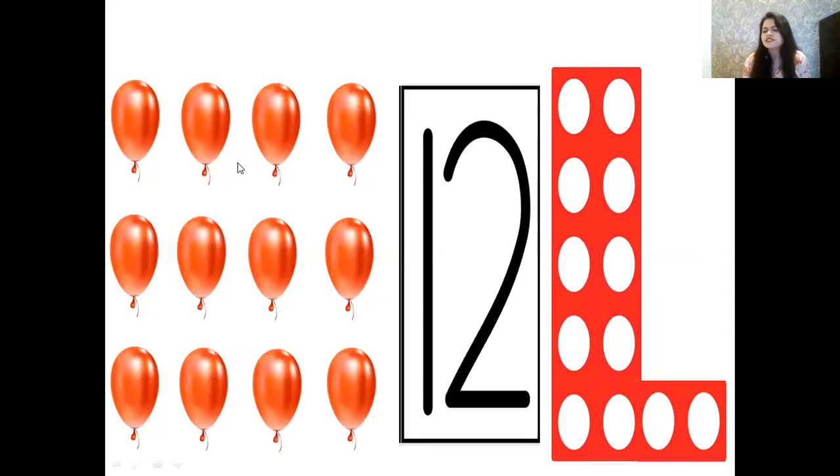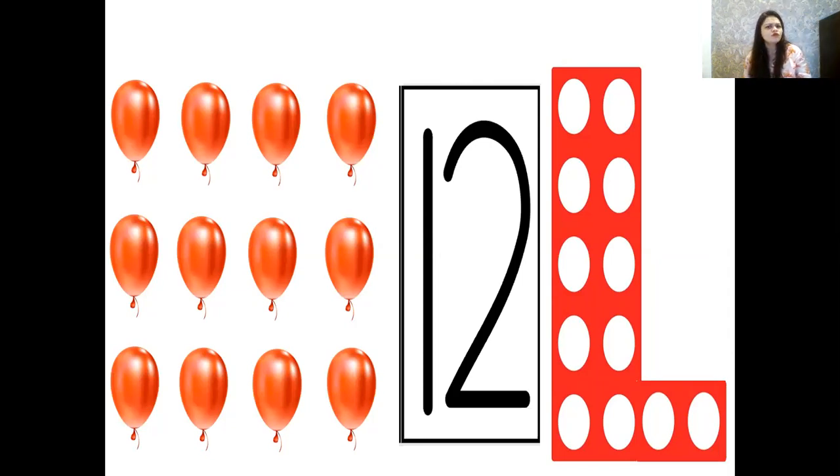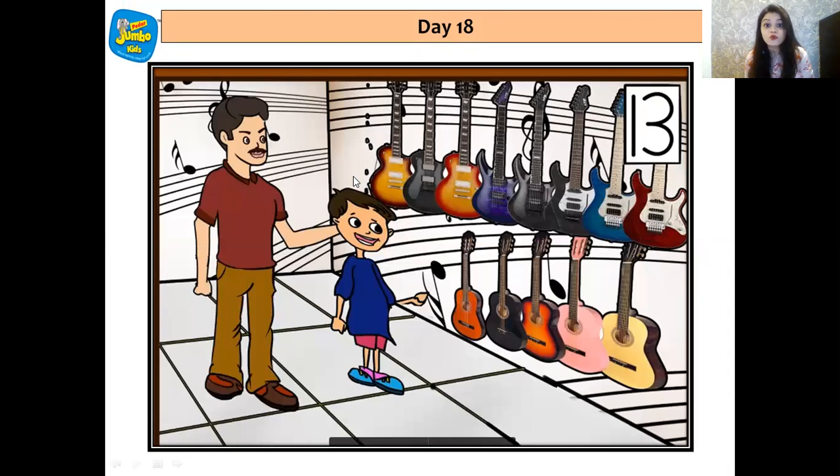Now who can tell me which number comes after 12? 13 — yes! Number 13 comes after number 12. Do we all remember number 13's story? Do we remember Kian? Kian's vacation was going on, so he told daddy to take him to the musical store. When he entered, what did he see? He saw 13 drums. And when he moved a little more ahead, he saw 13 guitars. Let's count — 1, 2, 3, 4, 5, 6, 7, 8, 9, 10, 11, 12 and 13 — that's number 13. There were 13 colorful guitars and Kian loved it.